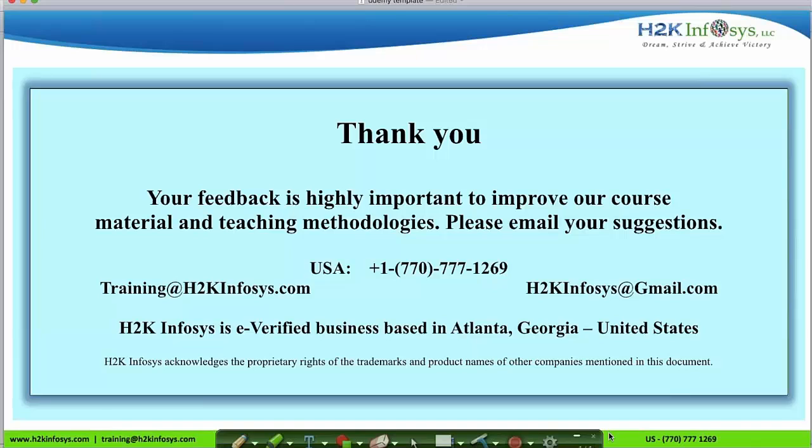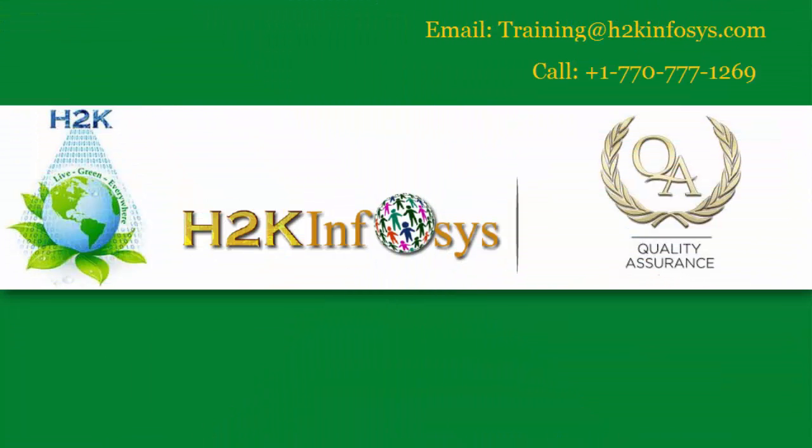Thank you for watching our video on QA course introduction. You can send your emails to training@h2kinfosys.com and h2kinfosys@gmail.com, or call us at 770-777-1269. This was Priya from H2K Infosys.